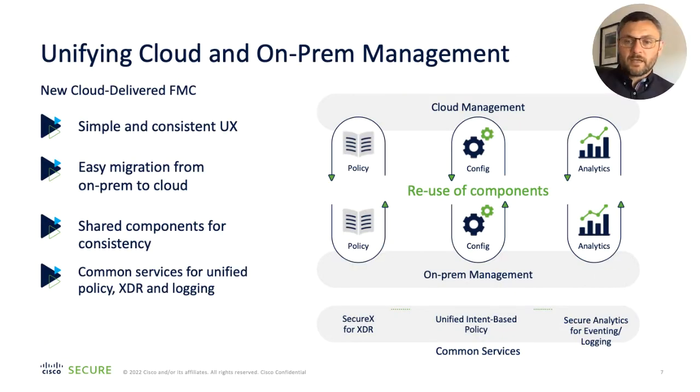What we're delivering over this and subsequent releases is a unification of our cloud and on-prem management stories. Our cloud management platform is Cisco Defense Orchestrator; our on-premise management platform is FMC. CDO is our cloud manager across the overall portfolio — it manages Secure Firewall, ASA, Meraki MX, and Umbrella. What we're doing now is providing a consistent user experience across Firewall Management Center and Cisco Defense Orchestrator, with the same features and functionality, the same policy, config, and analytics.